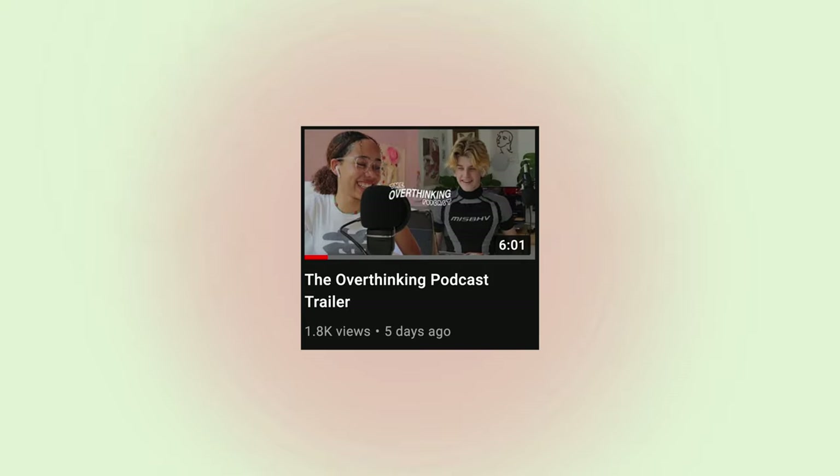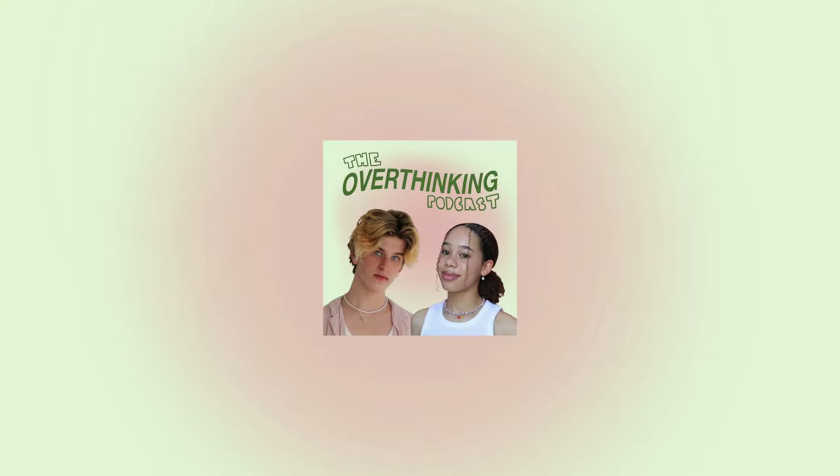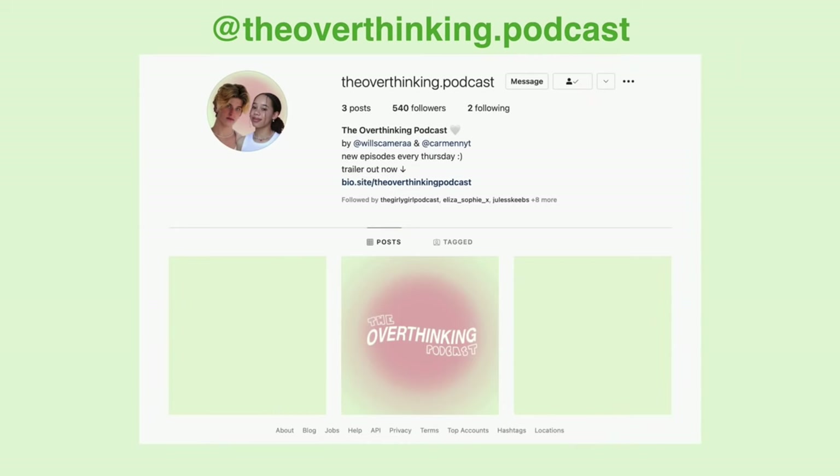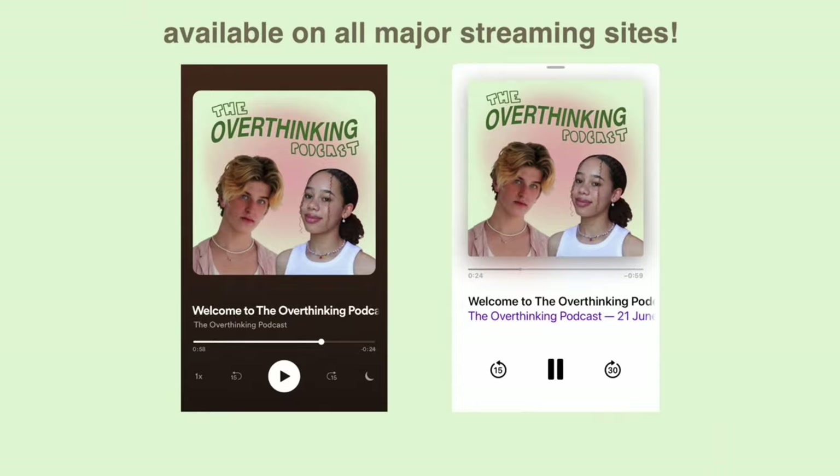For those of you who have not already seen the trailer video I uploaded last week, Carmen and I started a podcast together and the first episode is out now. I am so excited for you guys to hear it — you can keep up with us on our podcast Instagram at the overthinking.podcast. It is available on all major streaming platforms — link in the description. And we're back. Let's continue with the clothing haul.